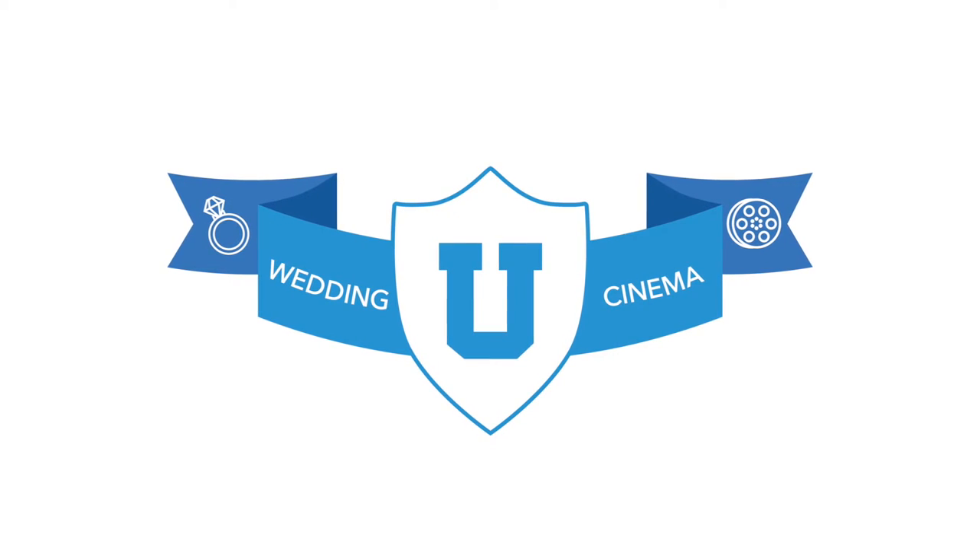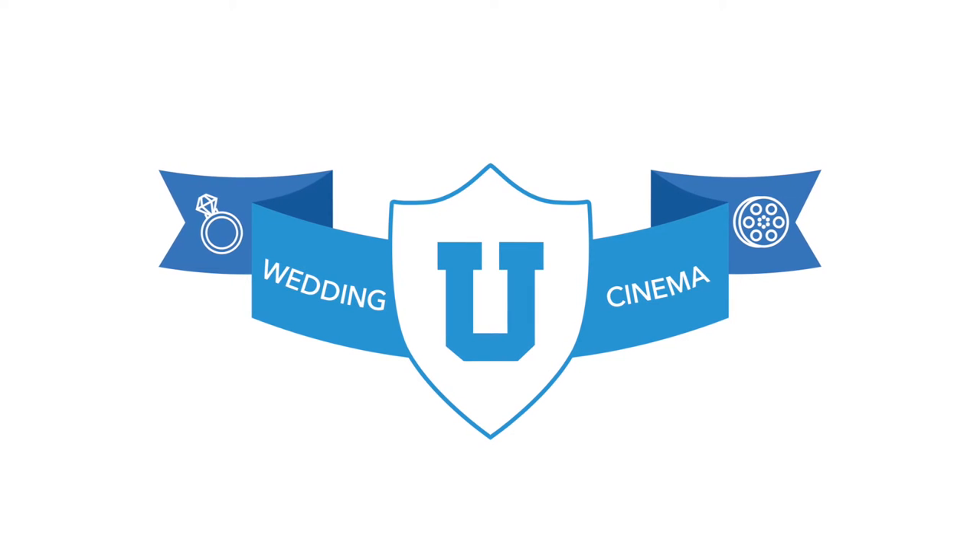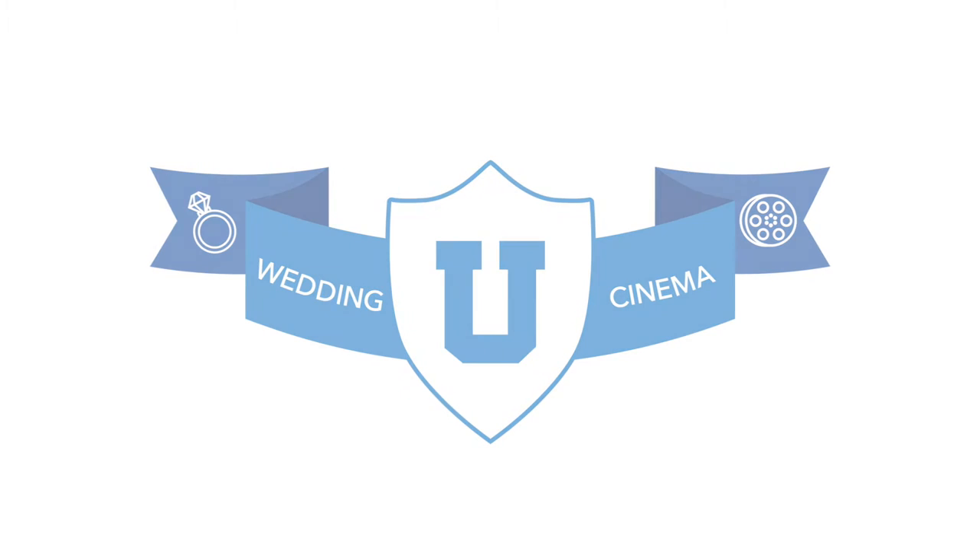What's up guys, Bobby here from Wedding Cinema University to talk about a super important topic — something that is so often overlooked in wedding films, especially when you're just starting out, and that is how to get good audio. I want to keep this video brief, so if you have any questions just leave a comment below. The best way to go over this is to divide it into three categories: three times throughout the day where capturing audio is incredibly important.